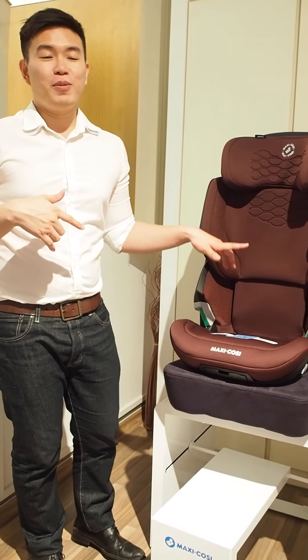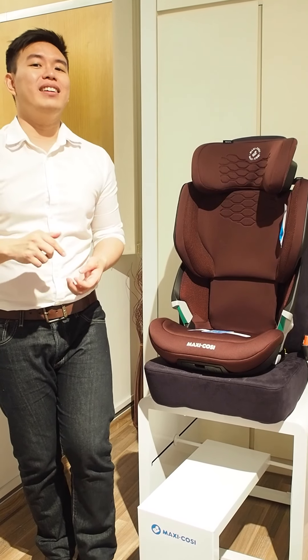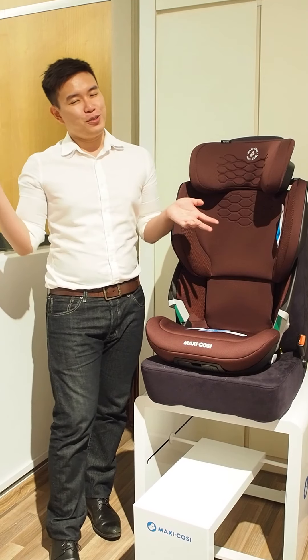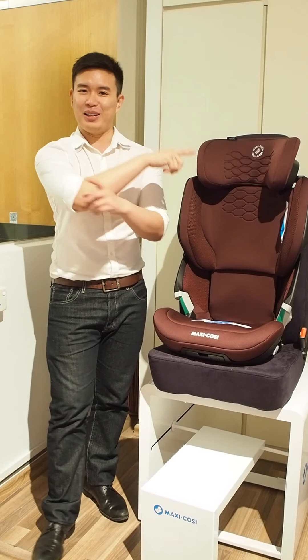If you want more information and want to touch and feel these items, you can check out the Picket and Rail Baby and Kids IMM store to test it out yourself. And of course, don't forget to head over to the Supermum Marketplace where you can get them at some amazing discounts using Supermum points.